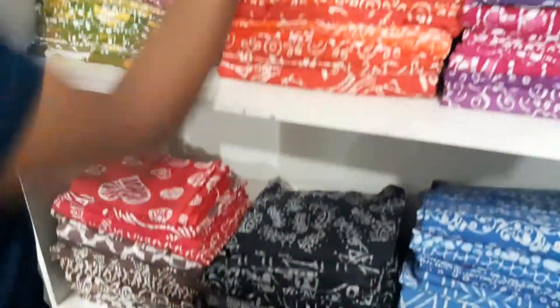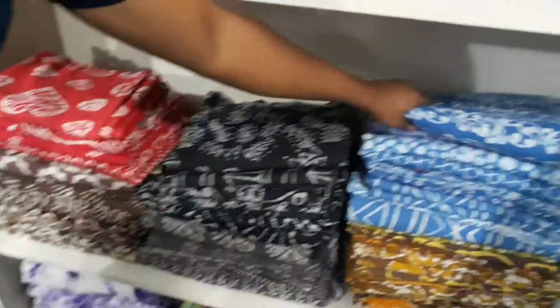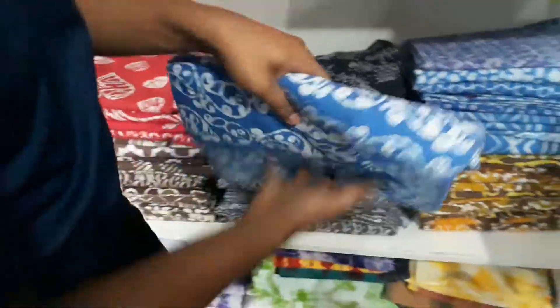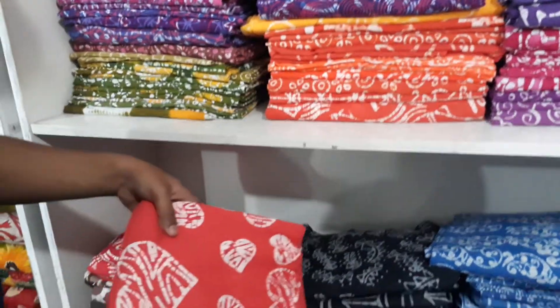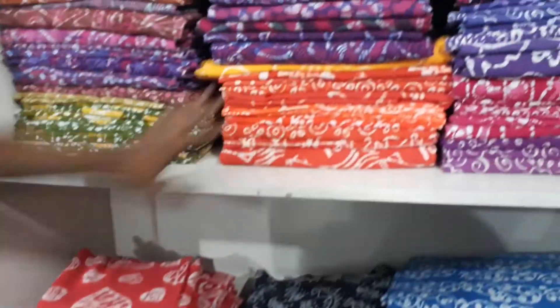This is 100% cotton and we make this in our own production unit. If you want, I can send you some sample swatches so you'll have an idea. You can also give us a customized design, but not all designs are possible. Let us know if you're interested — I can send you some samples.